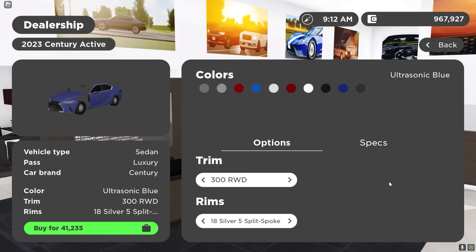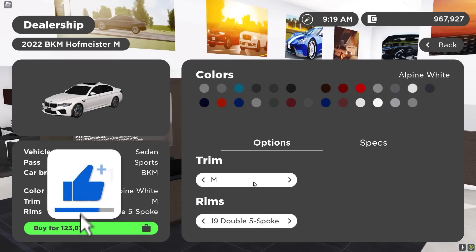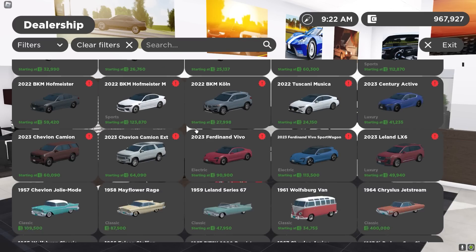I am so happy that they also added the Lexus IS. You get an IS 300 and the 500 performance trim. And we got the M5s — the M5 CS — that's about to be crazy.